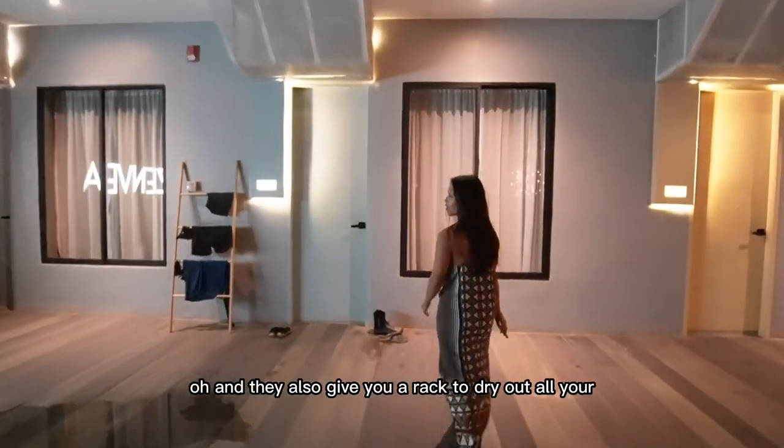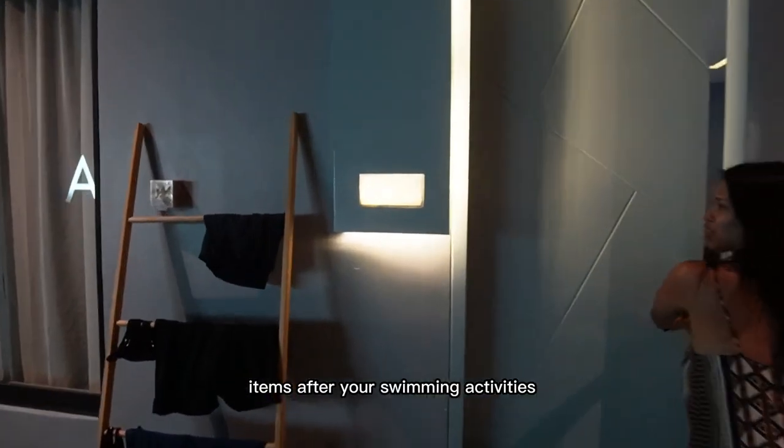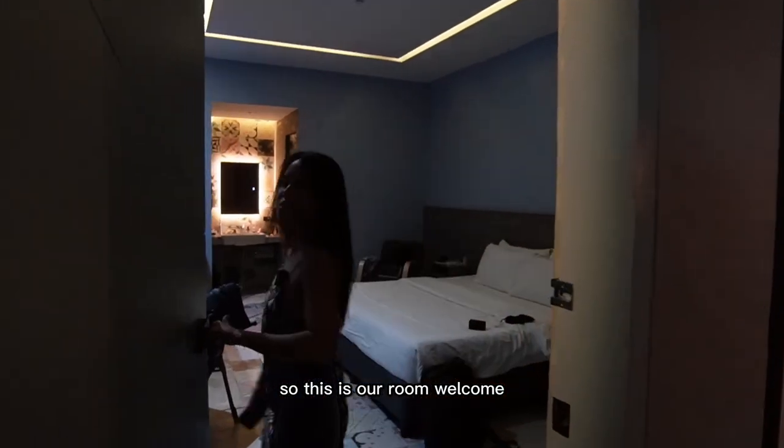They also give you a rack to dry out all your items after your swimming activities. And this is our room — welcome!